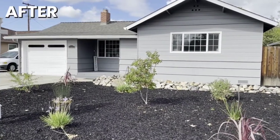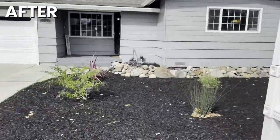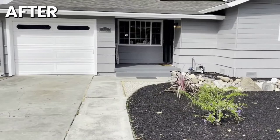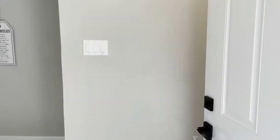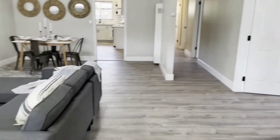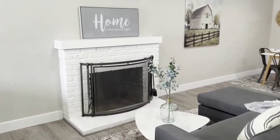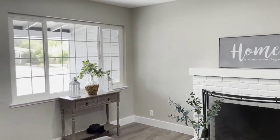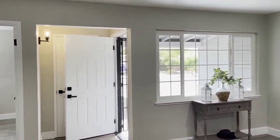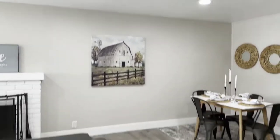And here you have it. We kept the front landscaping really low maintenance — we installed a drip system, put in that bark. It looks great. Updated the paint color — it looks so much better. We painted that front landing area too, so it felt fresh and clean. We added all new interior lights. That exterior light was new. All new flooring throughout — keeping the flooring the same throughout makes it feel larger and more spacious. We kept the same paint color throughout and added recessed lighting.